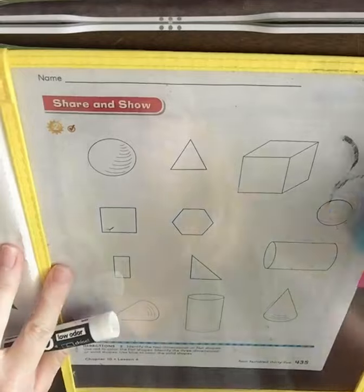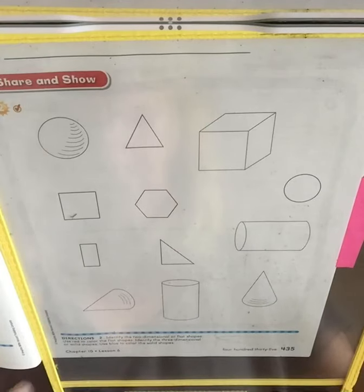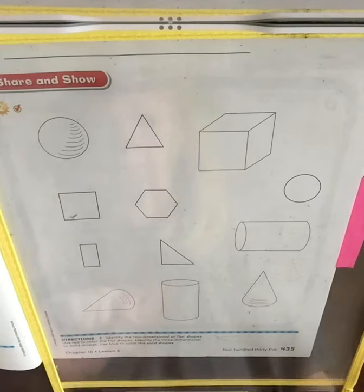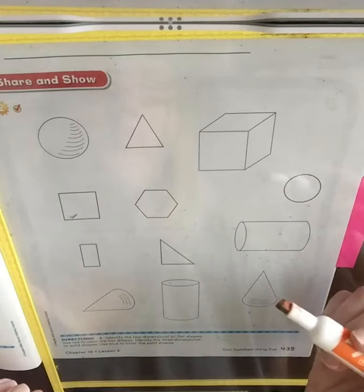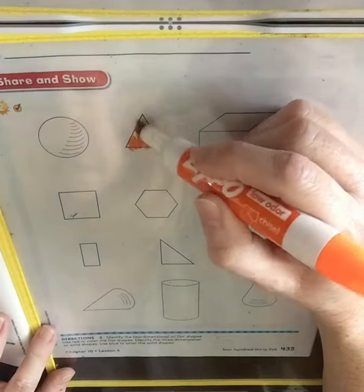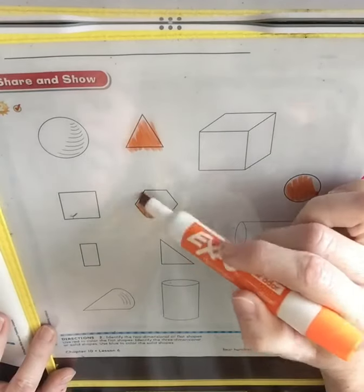Here you're going to need your crayons — the blue and the red. It says: identify the two-dimensional or flat shapes, use red to color the flat shapes. Identify the three-dimensional or solid shapes, use blue to color the solid shapes. So let's find the flat shapes first. I don't have red, so I'm going to use orange. I'm going to see a triangle, and a circle, and a hexagon.